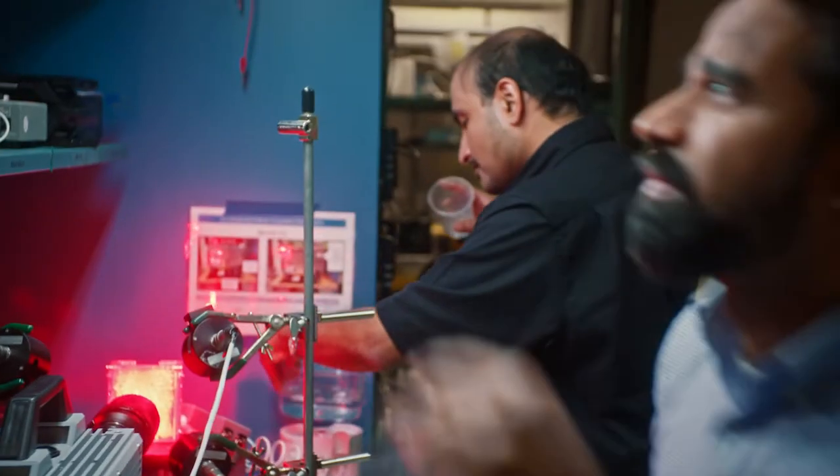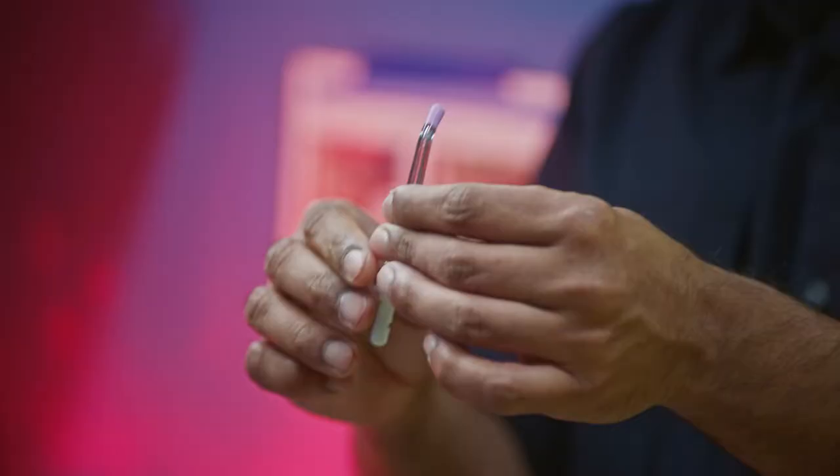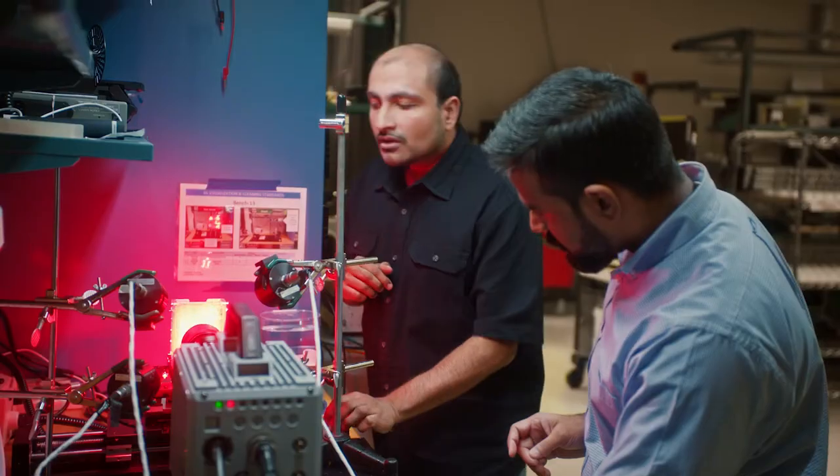My name is Anand Balakrishnan, and I'm a part of the function development team at Philips for the quad stream nozzle. And we essentially look at the physics of fluid flows.